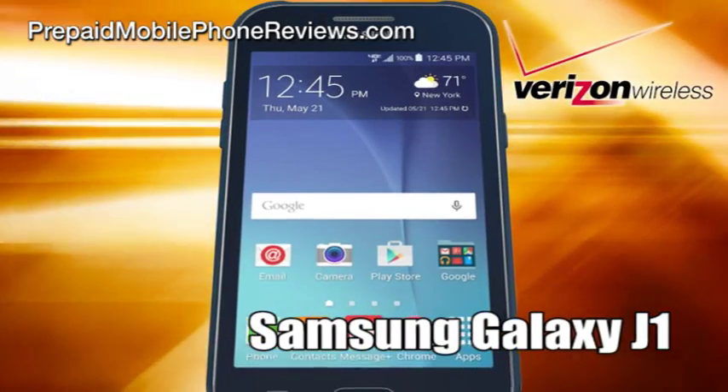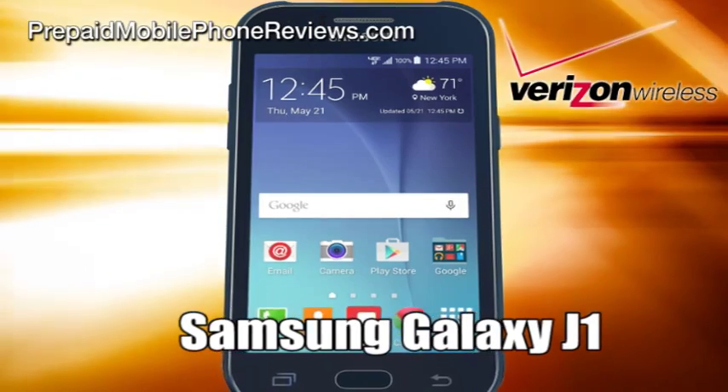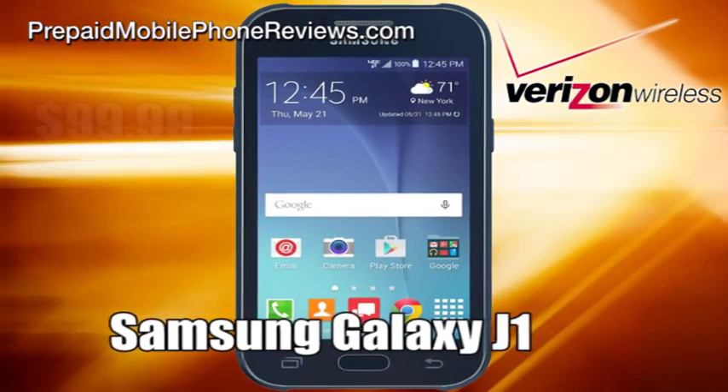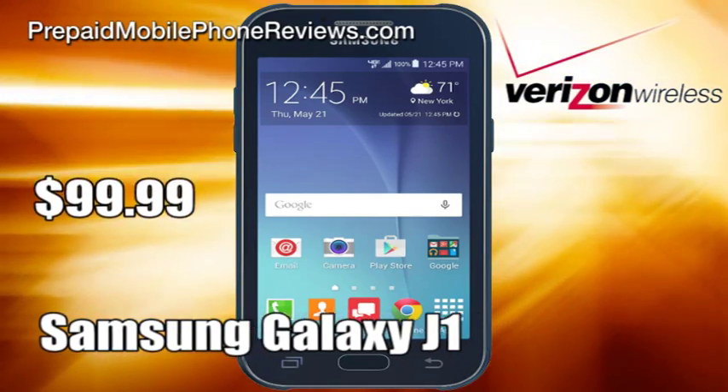Verizon Wireless added another mid-range Android smartphone to its prepaid lineup, the Samsung Galaxy J1. The Verizon prepaid Samsung Galaxy J1 can be purchased in blue for $99.99.